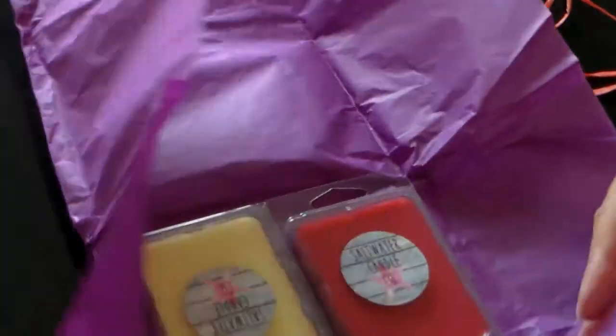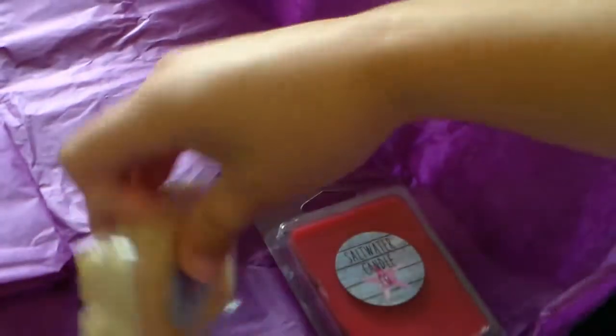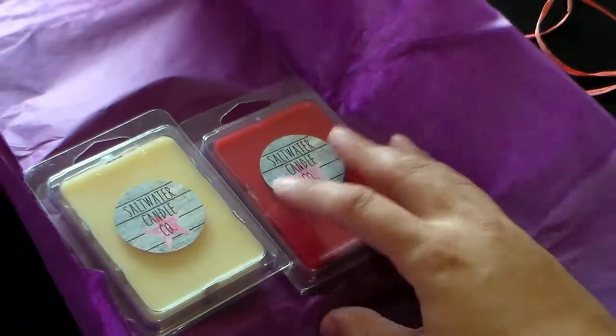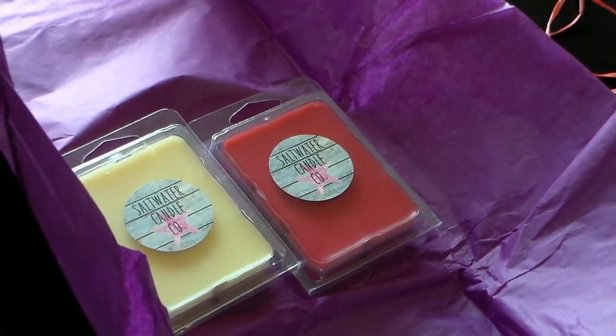Don't forget to look in the description box because I'll leave a link of where you can find these wax melts and how to find out a little bit more about the company.